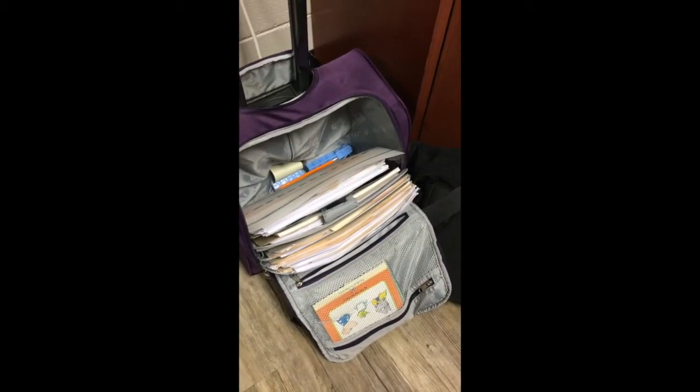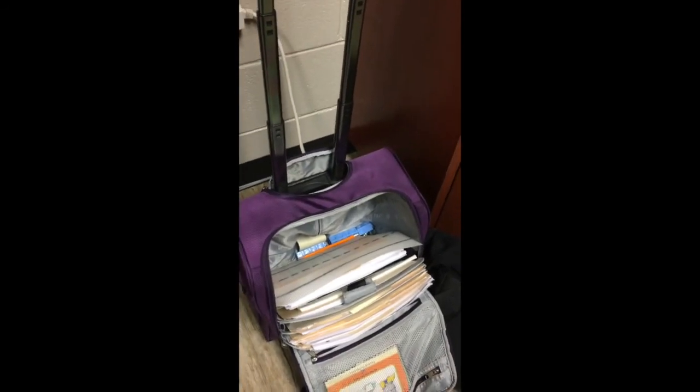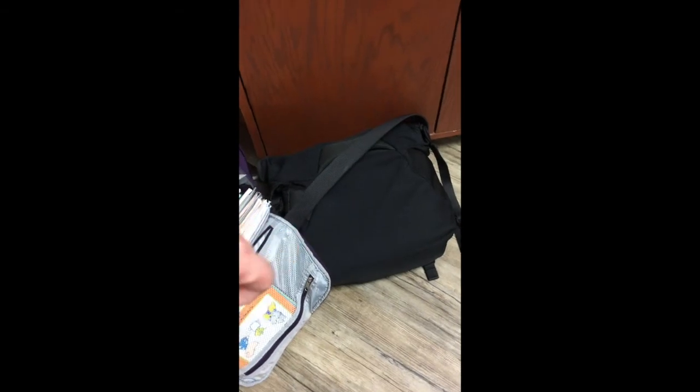So this is my itinerant classroom. This is where I keep all the folders, screens, manipulatives, and things that I'm going to need for students. It's a bag you can get in the suitcase area — I think I got this one at Walmart. It has a handle that moves up and down so I can pull it. It's on wheels, and then I also have my computer bag.